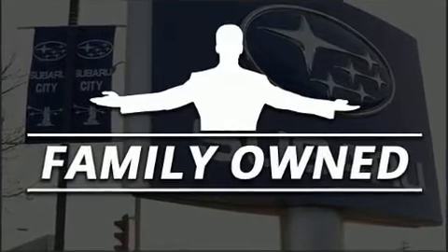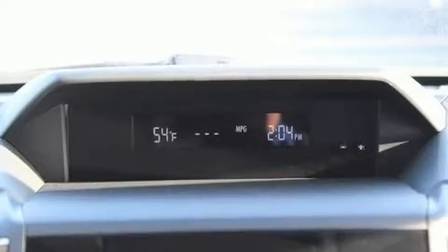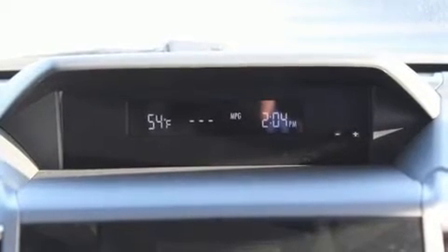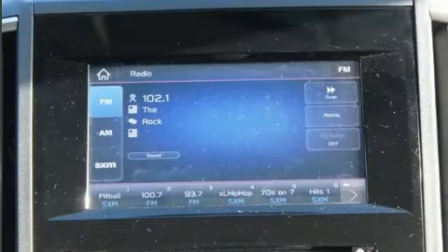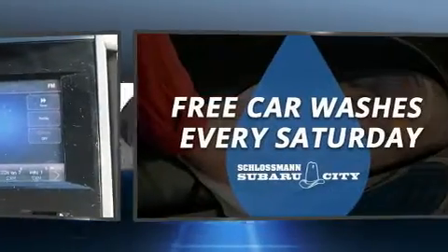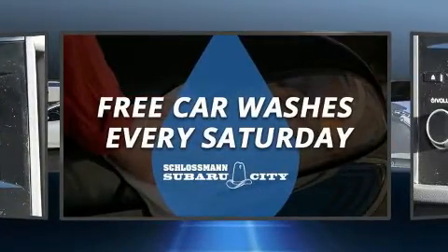Subaru prioritized comfort and style by including heated seats, heated door mirrors, lane departure warning, rear wipers, and one-touch window functionality. Premium sound drives six speakers, providing you and your passengers a sensational audio experience.